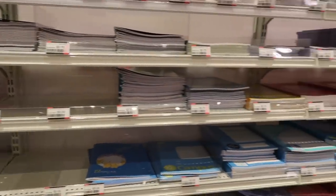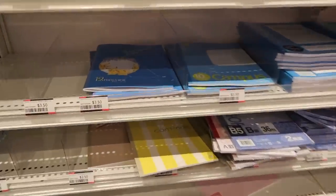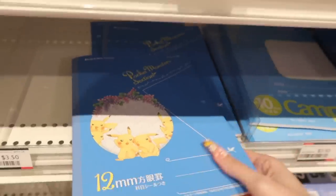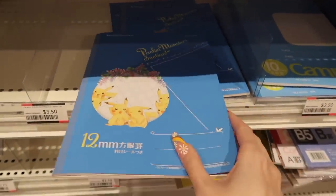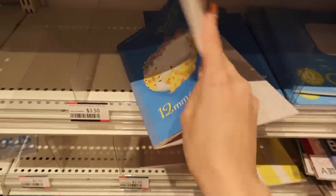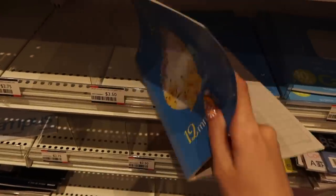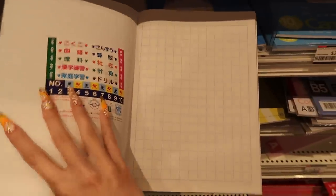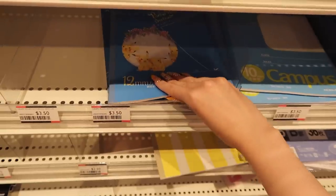Now we're looking at the notebooks. You can see there are some spots where notebooks have sold out, so we're in September — it's time. Pikachu! Oh my gosh, they have little Pikachu notebooks. And they're all with a grid too — that's so nice. Oh, they have stickers in the front as well. Very cool. I need to think about those.